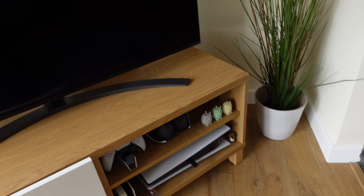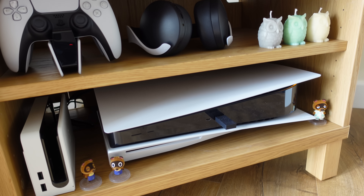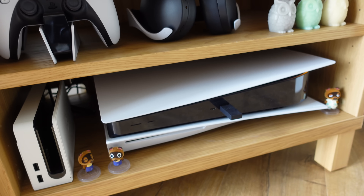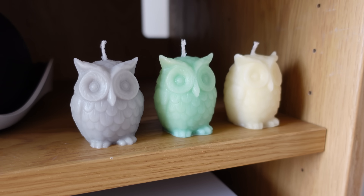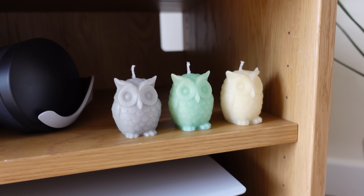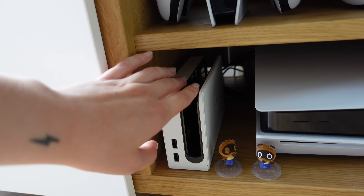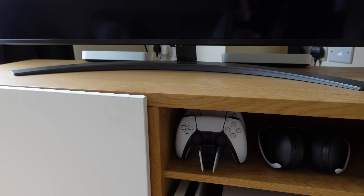Moving on to my entertainment area — here's my TV. I have a PlayStation 5, which I bought so I could play Hogwarts Legacy when it comes out. I've got a headset and controllers, and I've been playing it with my best friend. I went with the white because it goes with the room. There's a little faux plant, and my best friend Rachel bought me these little owls while I was making over the room — she knew the color theme. I also have a tiny Tom Nook and miniature Timmy and Tommy because I love Animal Crossing.